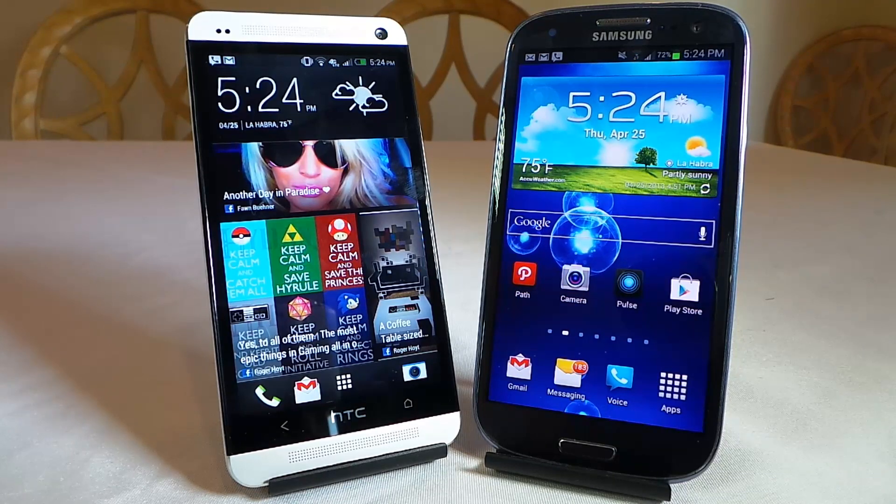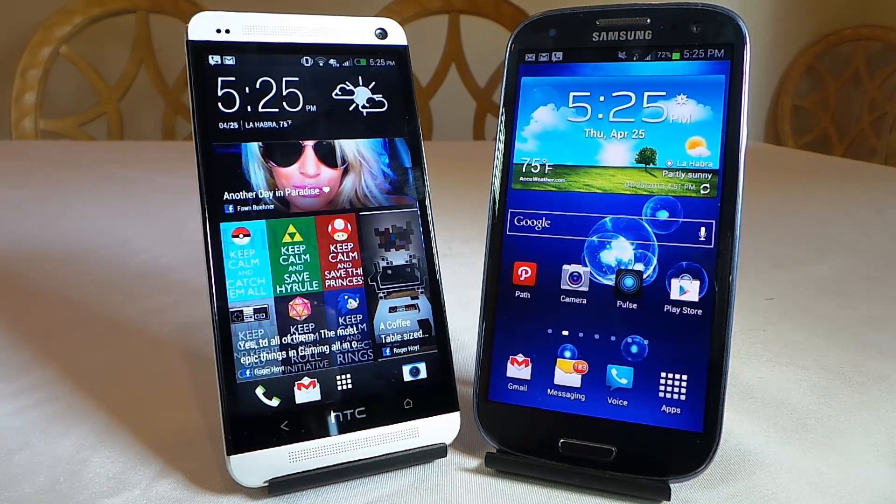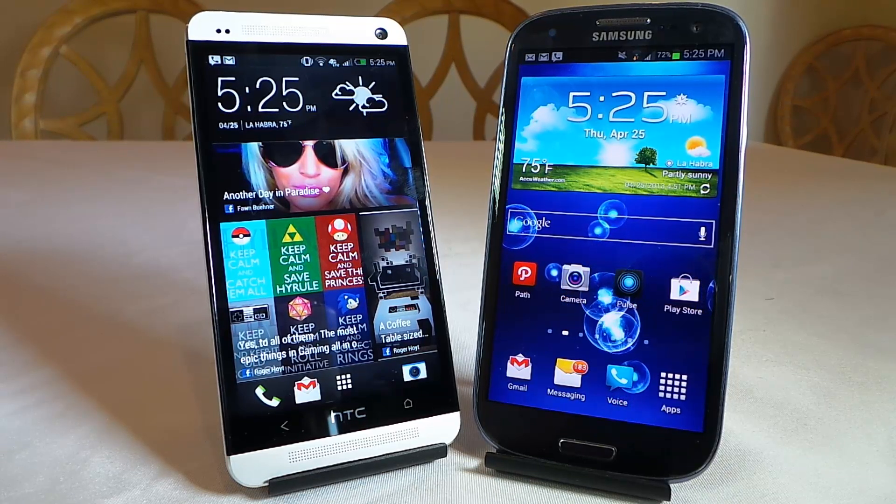Let's take a look at the differences between the two. We're going to break down the stats first, then get into some benchmarks and camera work. The height of the HTC One is 5.41 inches, 2.69 in width, and 0.37 in thickness, whereas the Samsung Galaxy S3 stands at a height of 5.38 inches, 2.78 in width, and 0.34 inches.